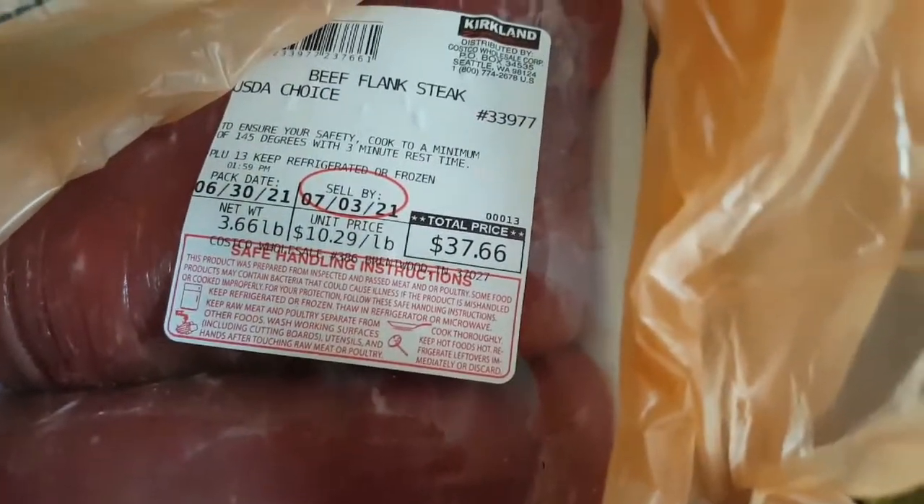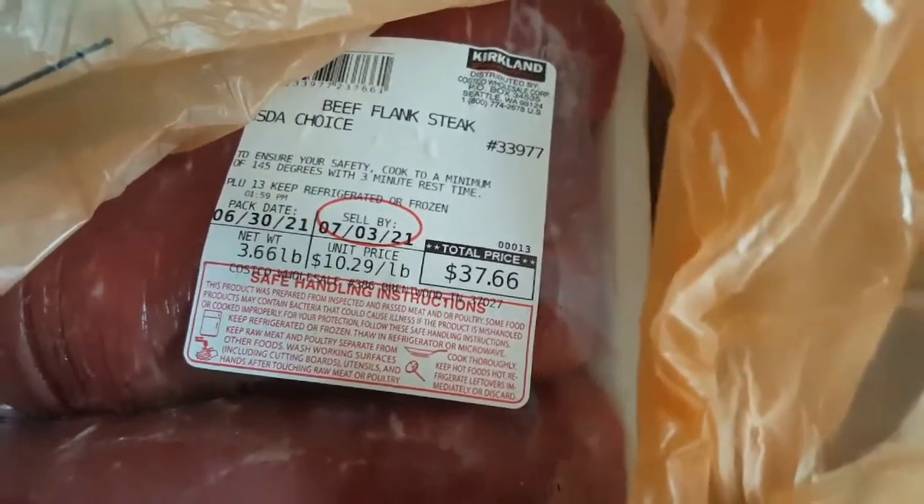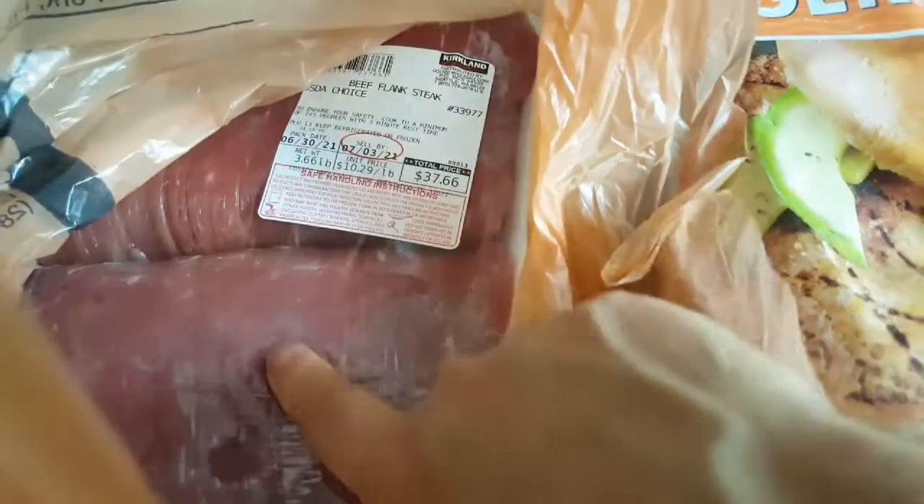I got two flank steaks — these were $37.66. I guess when summer comes, everything for grilling gets higher, or maybe COVID did that. It was $10.29 a pound. I like to get two because then you get bigger ones — when you get three they're smaller. So I got two big ones and I'm going to marinate them, put them in freezer bags, and call it dinner one day.